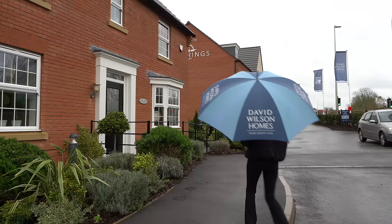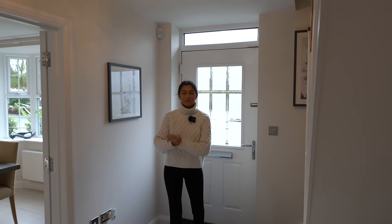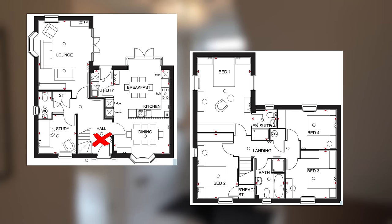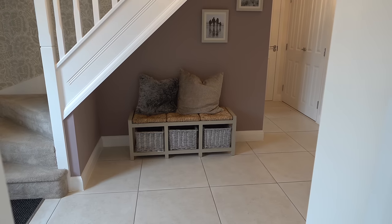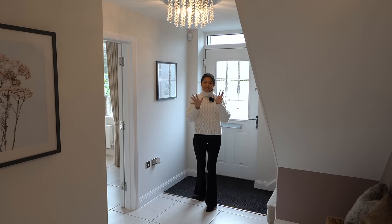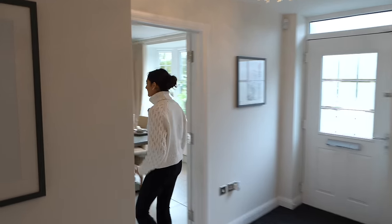We're inside the property now. I'm going to pop a quick floor plan up for you guys — we know you love them. We've got this entrance hall here, a little boot section, stairs to my left, kitchen to my right, and Tom is just near the living room. We'll head into the kitchen first.